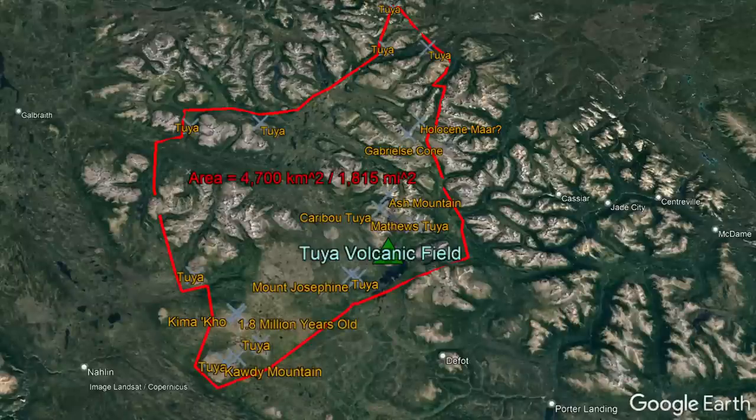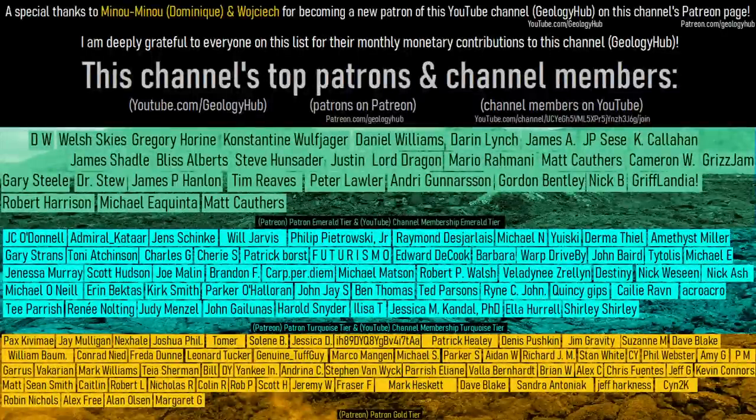Thanks for watching! If you would like to request a specific topic, please leave a comment below! Additionally, I would like to thank Manao Manao, Dominique, and Wojciak for becoming new patrons on this channel's Patreon page!